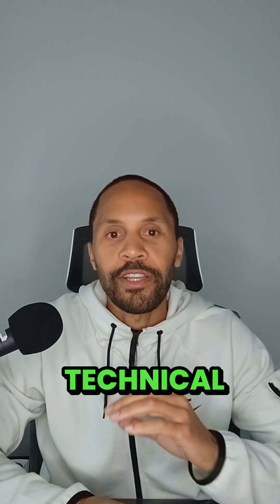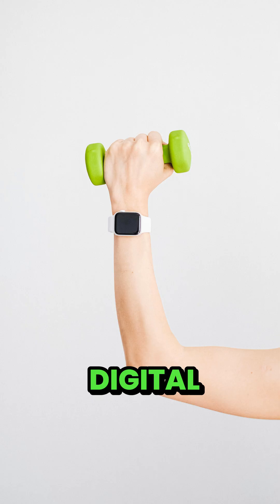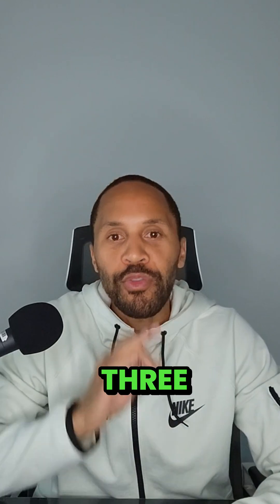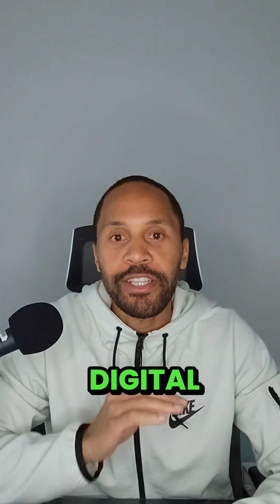The most overlooked HIPAA controls are not technical, and when fast-moving health tech CIOs miss them, it creates unnecessary risk. I'm Larry Trotter, and digital health companies hire me to help them scale securely. Let me show you the three overlooked security controls I see all the time when working with scaling digital health companies.